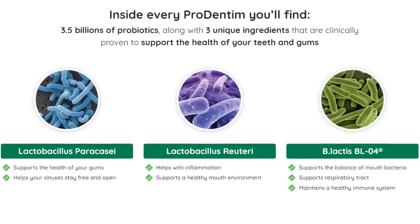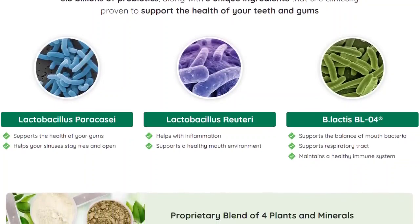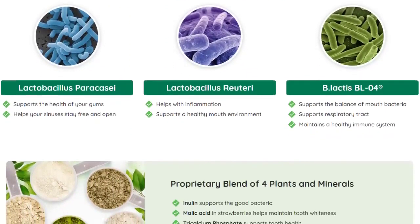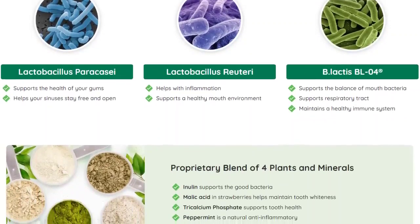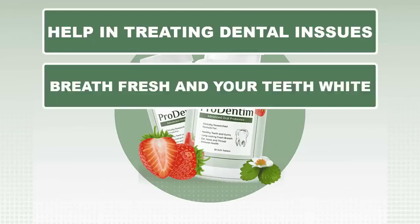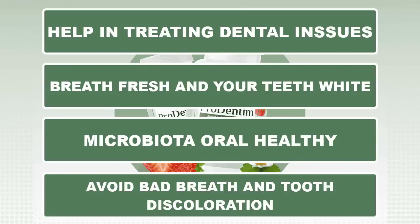The following are Prudentim's ingredients: Lactobacillus paracasei, Lactobacillus reuteri, B. lactis BL-04, malic acid, tricalcium phosphate, peppermint, and inulin. You can check all the ingredients and benefits on the official website. All these ingredients act together to help in treating dental issues, to keep your breath fresh and your teeth white, aids in maintaining your oral microbiota healthy, and it will also help you avoid bad breath and tooth discoloration while keeping your mouth clean.